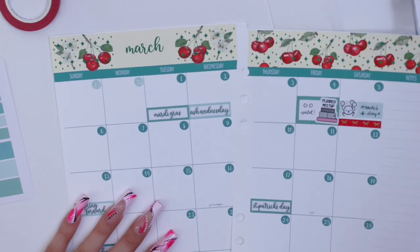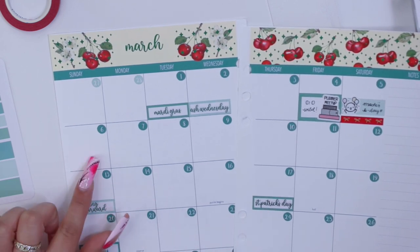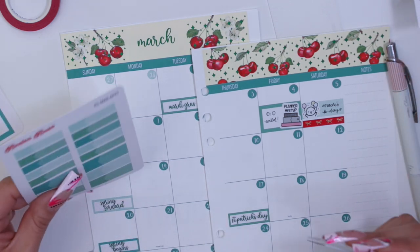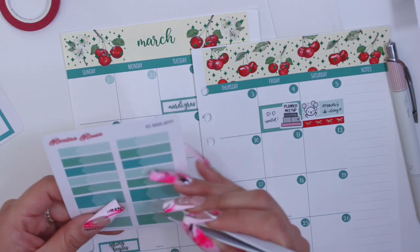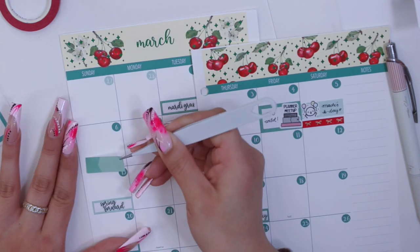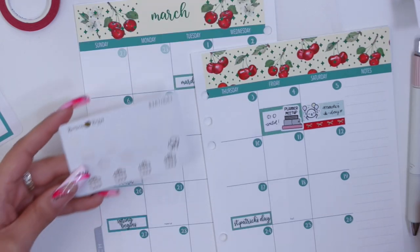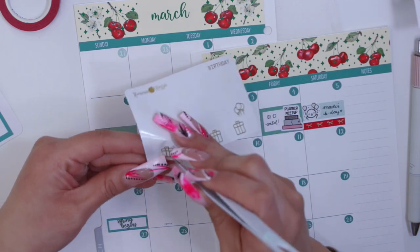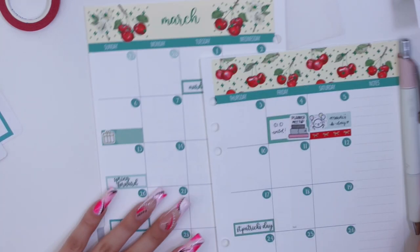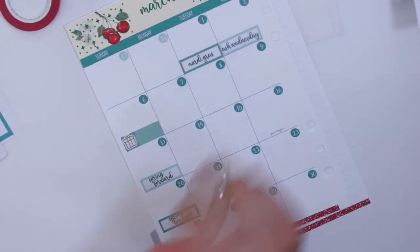Then I have my friend Cynthia's birthday on the 6th. I'll use one of these bigger boxes for that, and I have some birthday icons from the shop so I'm just going to grab a present icon and mark Cynthia's birthday — I believe she turns 25.